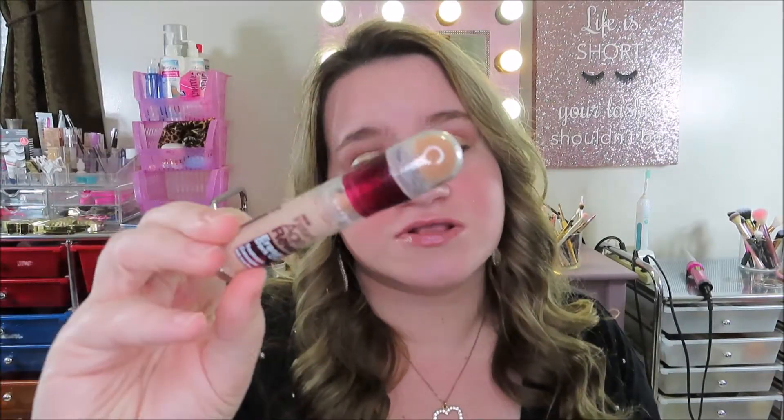Number three is the Maybelline Instant Age Rewind Eraser Treatment Concealer. Everybody has talked about this — it's one of my favorite concealers of all time. It really does help conceal any aging, so it's geared towards older people, but young people use it too. I love using it underneath my eyes because I have really dark circles. You just twist it up, there's a nice soft sponge tip that you put under your eye, and then blend it out with a beauty blender.